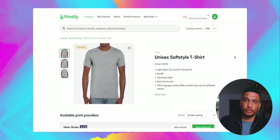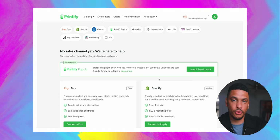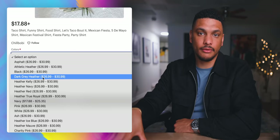When you connect your Etsy shop to Printify — which you can do by going to the top dropdown in your account and clicking 'add new store,' then clicking on Etsy — every single time somebody buys something from your Etsy shop, the order will automatically be routed to Printify, who will then manufacture and ship the product for you without you having to do any work.